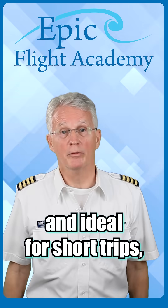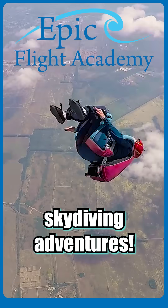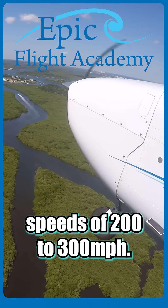These planes are often smaller and ideal for short trips, flight training, and even skydiving adventures. They typically cruise at speeds of 200 to 300 miles per hour.